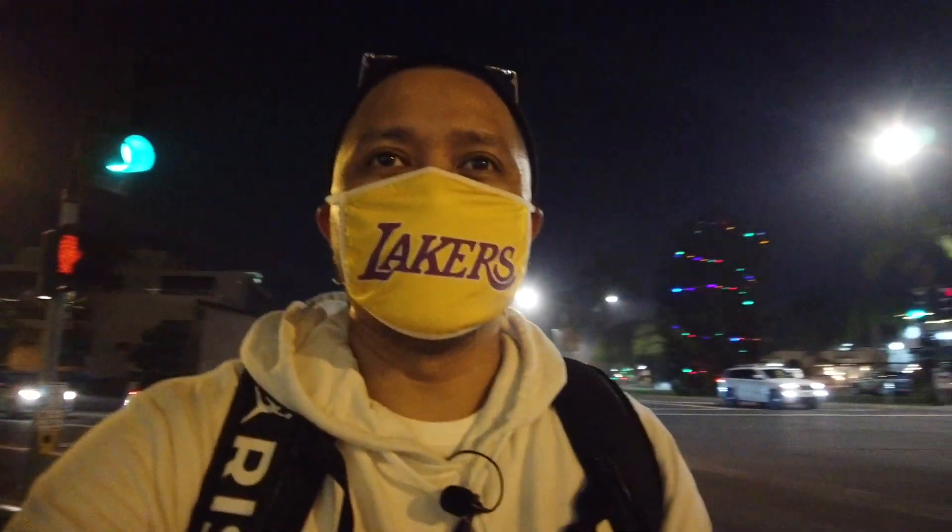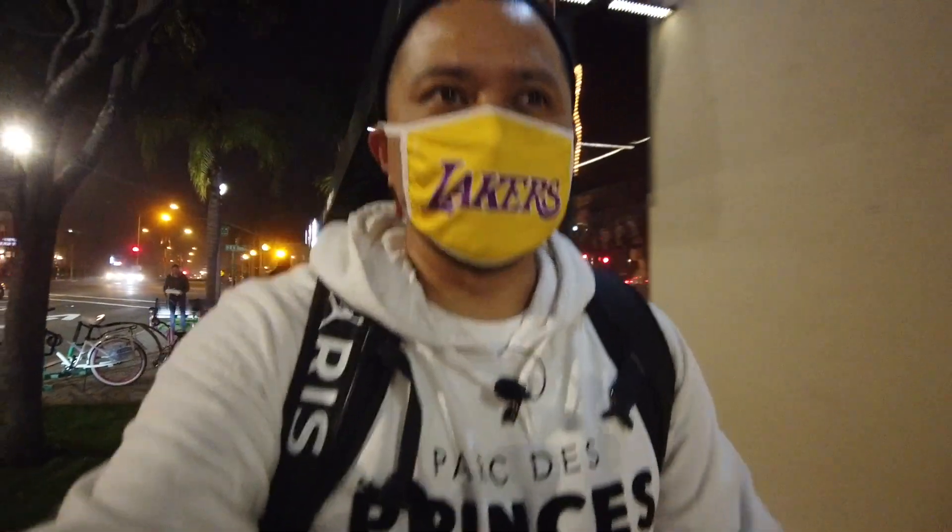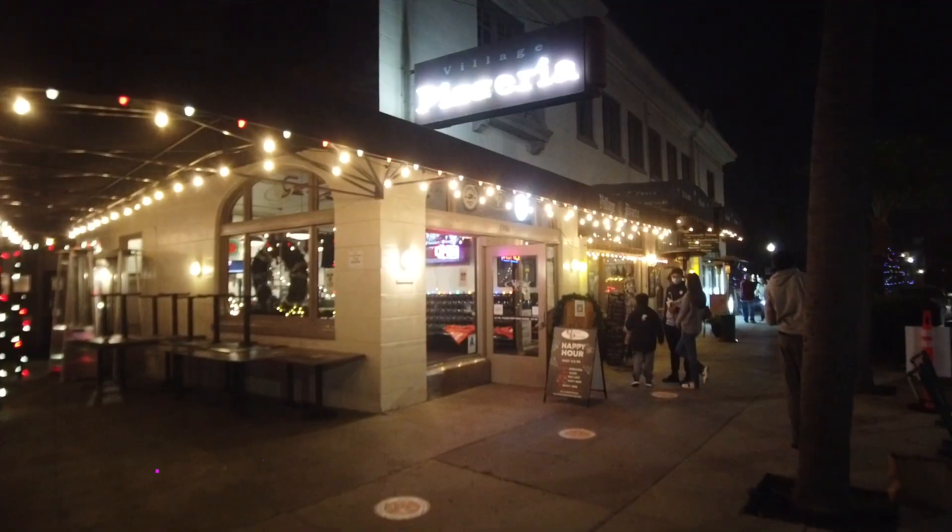We're here in the downtown area of Coronado. Maybe we can check out some ice cream. I've always heard about this place called Village Pizzeria, and I heard they have a Sicilian pizza here. So I'm going to pick up myself a Sicilian pizza, and then some Moo Time Creamery ice cream, and then we're going to head over towards POE's to check out the Christmas decorations there at the ferry landing. And we'll call it a vlog.